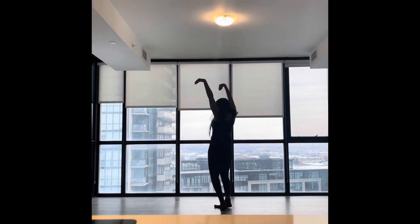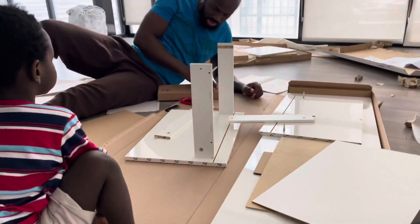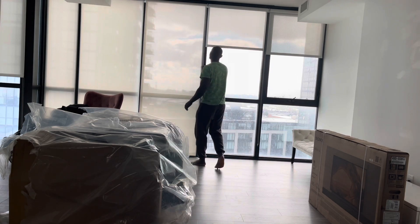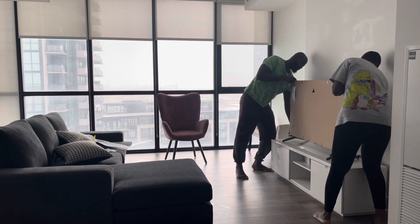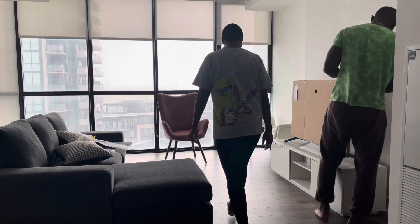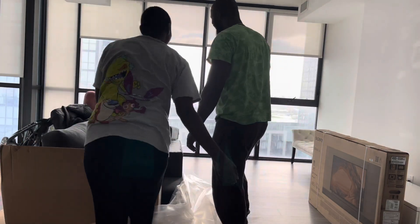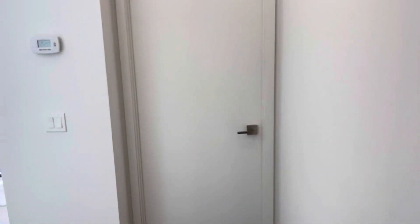Hey guys, welcome back to my YouTube channel, this is Amaka Irinze again. I know it's been forever — no excuses — but I recently moved into a new apartment and thought this would be a perfect opportunity to get back into YouTube. I started filming the behind-the-scenes moving process but realized nobody wants to see that, everyone wants to see the final result. So let's get right into it.